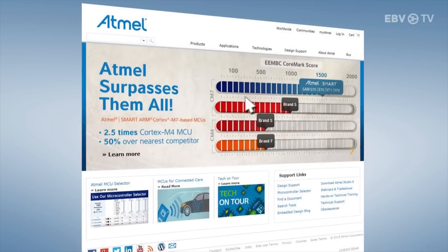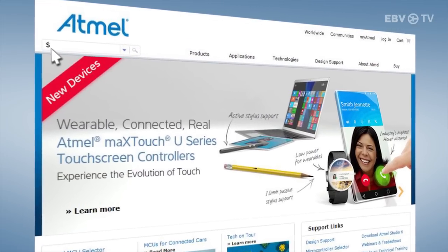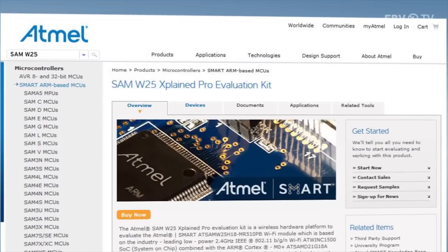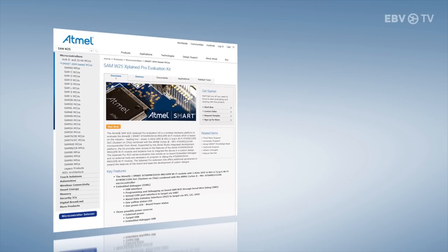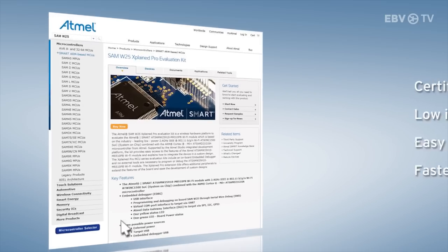A totally integrated solution with the best transmit power and receive sensitivity allows the SAM W25 to connect at almost twice the range covered by other products. This is a fully certified FCC module, low in power, easy to use, and therefore gets products to market faster. And it's available now.